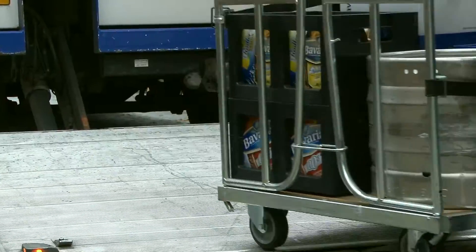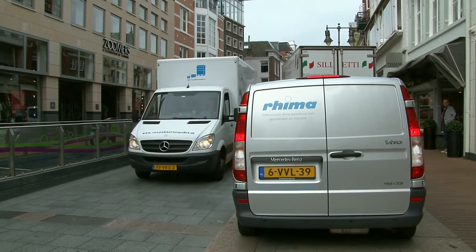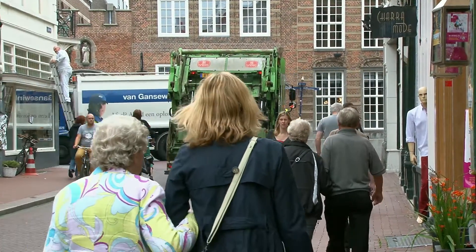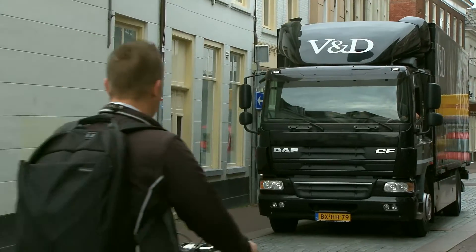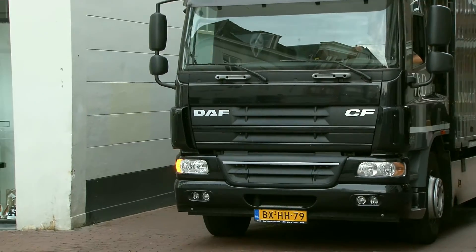There is activity all around, and lots of goods that need to go into the city centre. Every week, 5,000 lorries and vans drive through the narrow streets. Sometimes they only carry a few boxes — a shame, of course, and it is an inconvenience to visitors, inhabitants and shopkeepers.